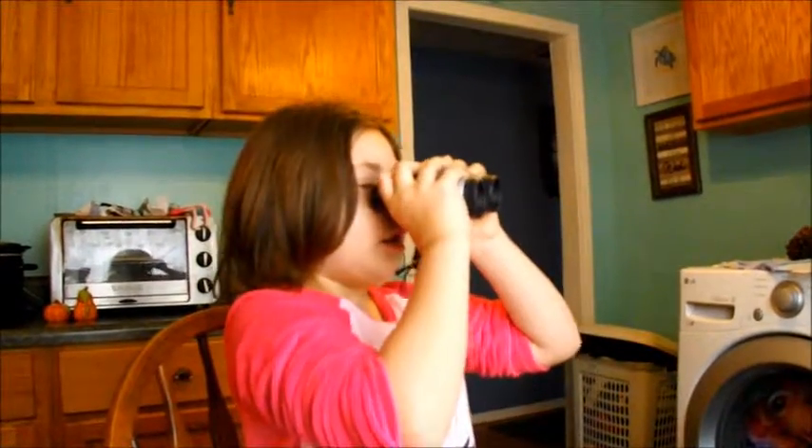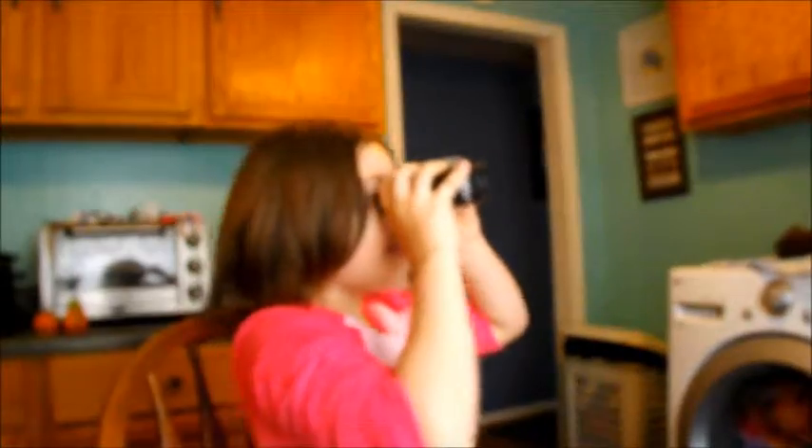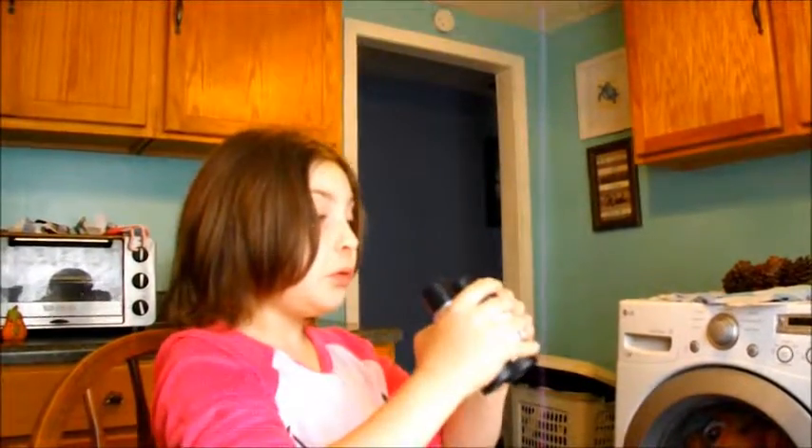Now if you were out watching birds, when do you think you would use that little dial? Well, I really want to see it close. That's not what they're for. They're for seeing things far away. That's cool.